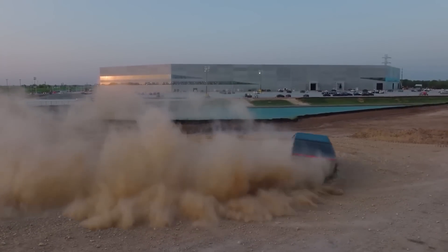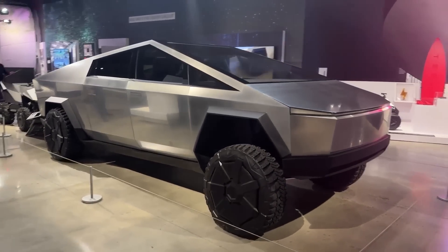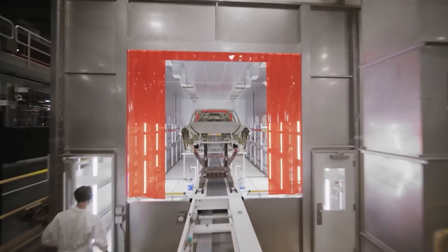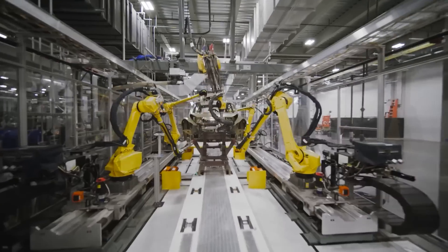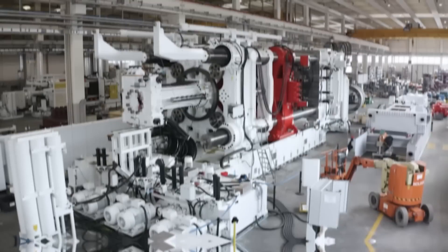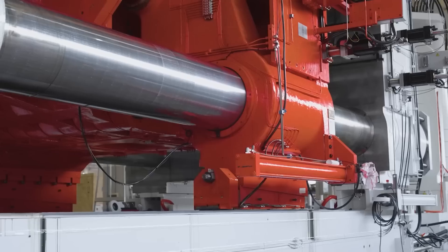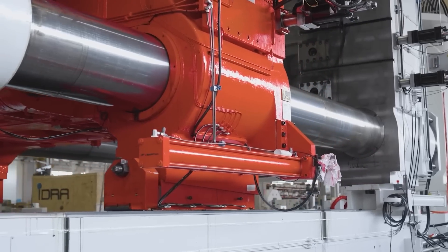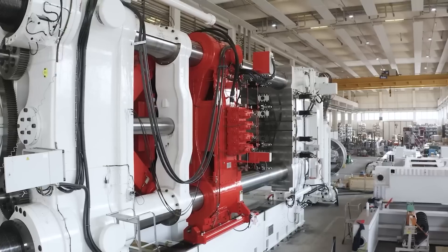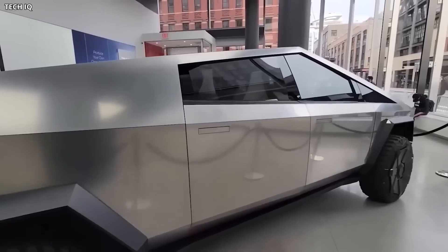The leaked photo suggests that Tesla is making significant progress toward meeting its target and fulfilling pre-orders from enthusiastic customers. While it is important to approach leaked information with caution, the photo aligns with Tesla's goal of ramping up production at Giga Texas. Tesla has proven its ability to meet ambitious targets in the past, and this image serves as another exciting step forward in realizing the Cybertruck's production potential.